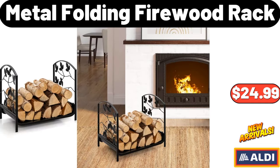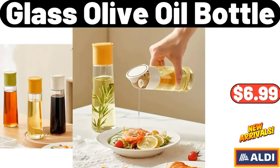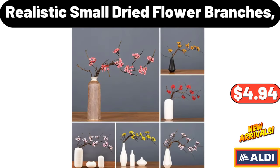Metal Folding Firewood Rack, $24.99. 6-Tier Modern Shoe Rack, $20.99. Glass Olive Oil Bottle, $6.99. 5-PCS Soft Cotton Towels, $3.99. Realistic Small Dried Flower Branches, $4.94.